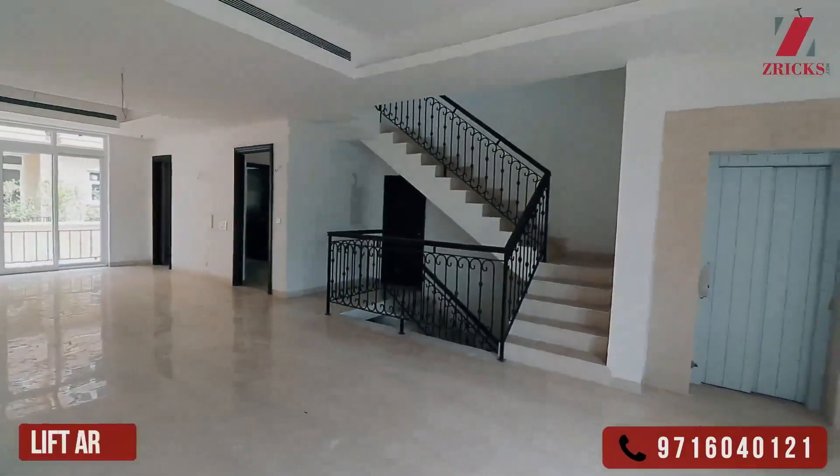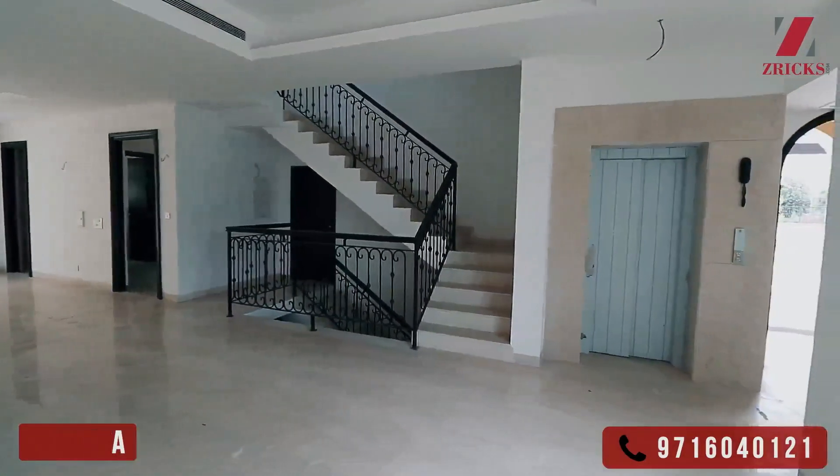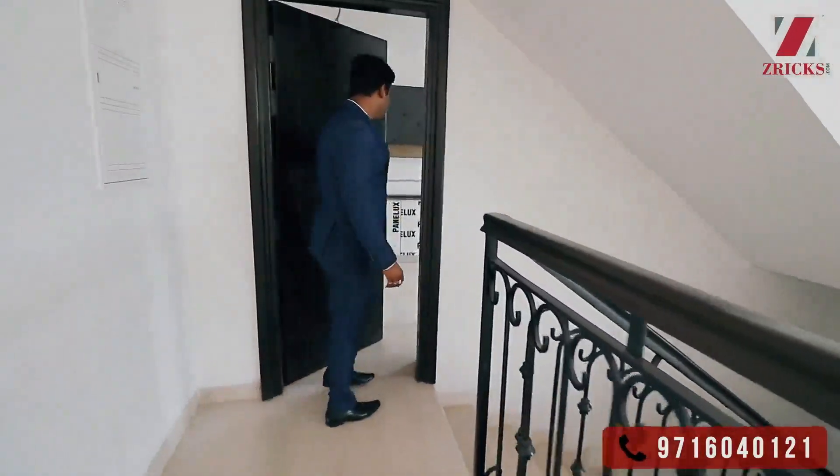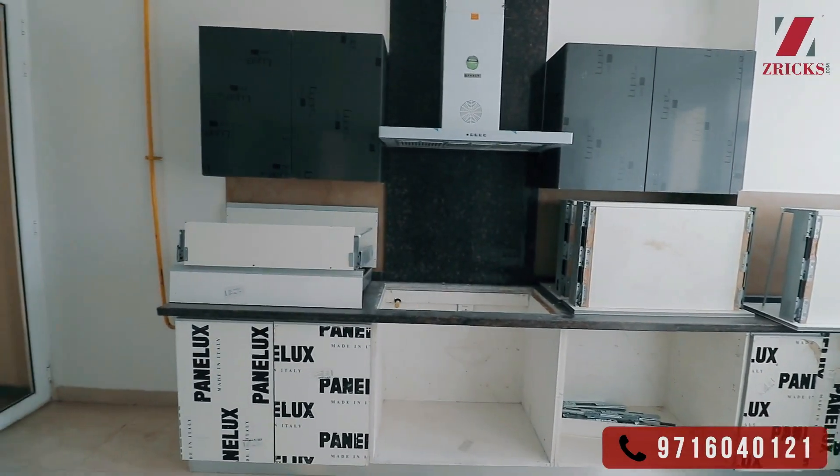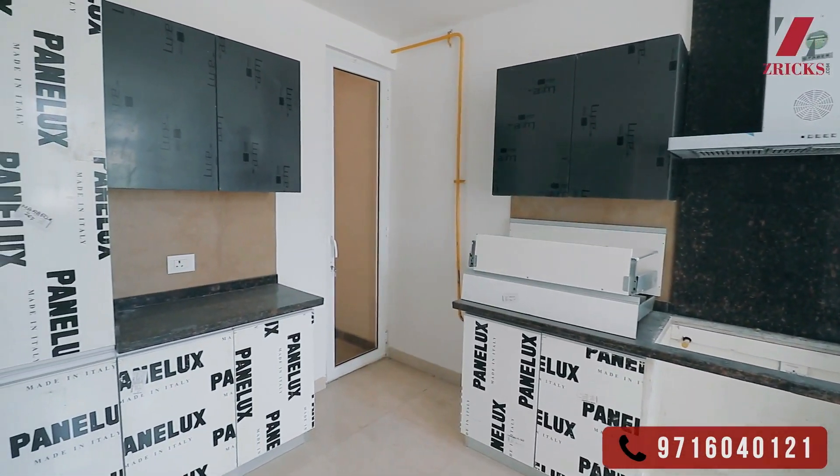As we move forward in the villa, we have a basement, a kitchen with all the modular fittings imported with chimney hood, geyser, and dishwasher etc.